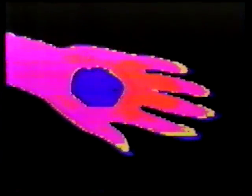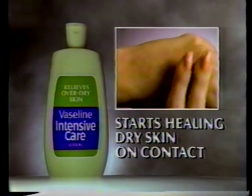It starts healing dry skin on contact. Thermal photography shows how Vaseline Intensive Care soothes the dryness, the redness, actually accelerates the healing of dry skin. Even hours later, you can't write on skin treated by Vaseline Intensive Care. It starts healing dry skin on contact.